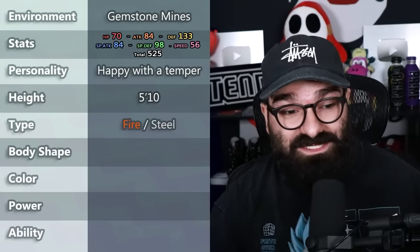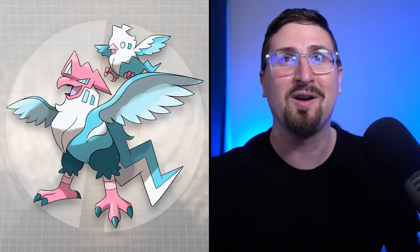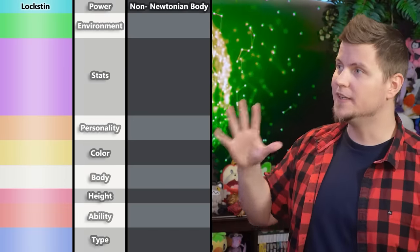So for example, one Pokétuber can give me the type combination of bug-rock, and another can give me the body shape of an elephant, which at first glance makes no sense. But it was my job to take all these random attributes and make them work into a new Pokémon. I've done this 3 times before, so check out the first 3 episodes — because this specific episode has the most interesting combination of attributes. In previous episodes they were astonishingly cohesive, but this time I really had to stretch my creative muscles.